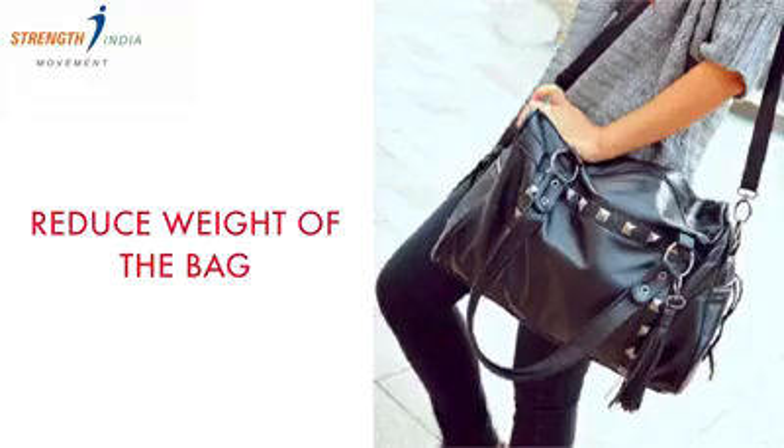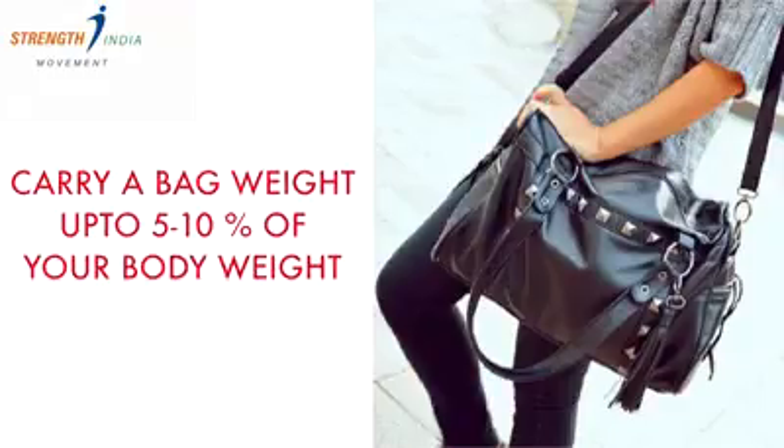So don't get scared — I am not going to tell you to stop using handbags. Let's learn the ways to use them wisely. Tip 1: Reduce the weight of the bag. A rough estimate is that you can carry a bag with contents that is about 5–10% of your body weight, and not more than that.